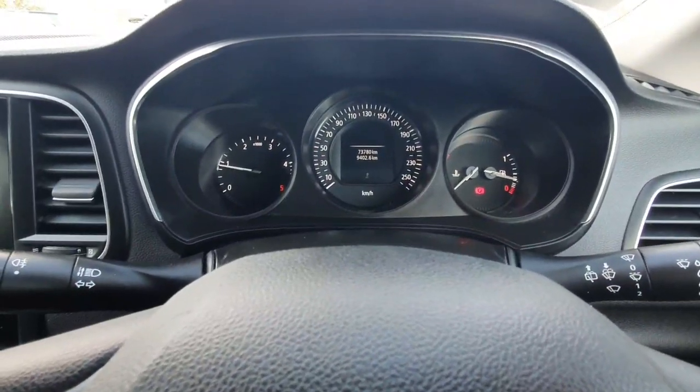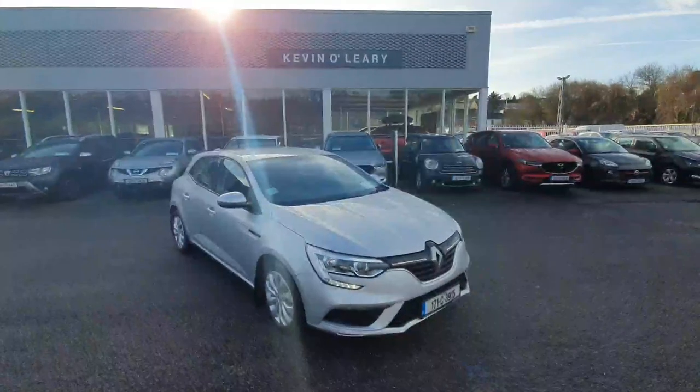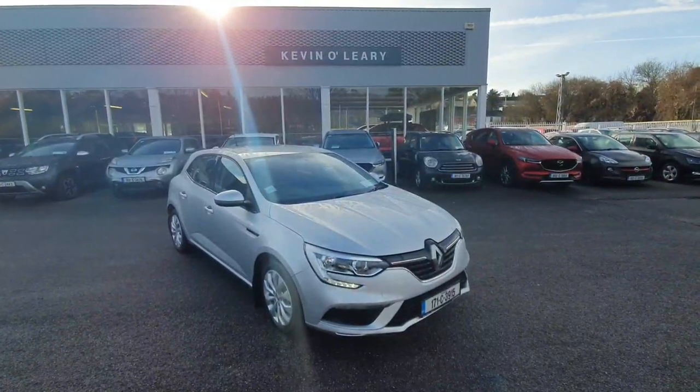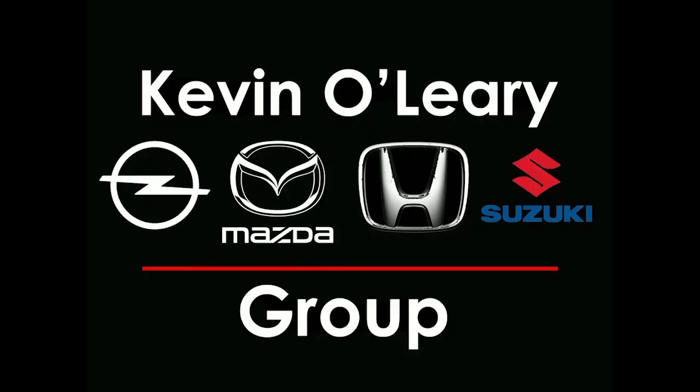This car comes in with 73,000 kilometers. All cars covered with zero percent deposit and low rate finance here at Kevin Leary's.